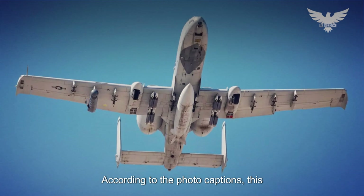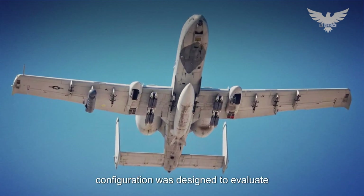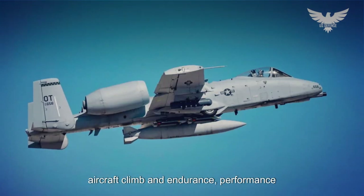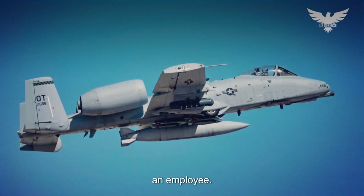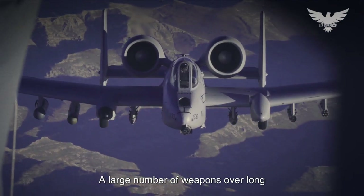According to the photo captions, we also see another A-10 pictured on April 19 sporting eight GBU-39/B SDBs alongside a centerline fuel tank. This configuration was designed to evaluate aircraft climb and endurance performance under heavy weight and the ability to carry and employ a large number of weapons over long distances.